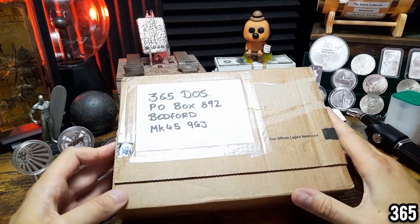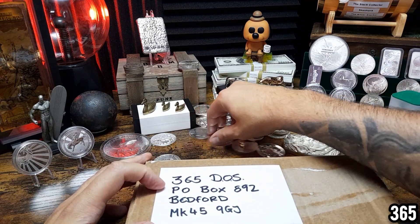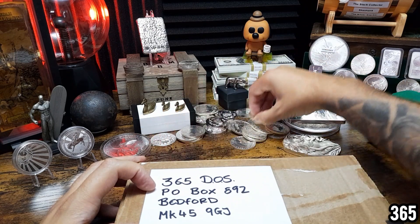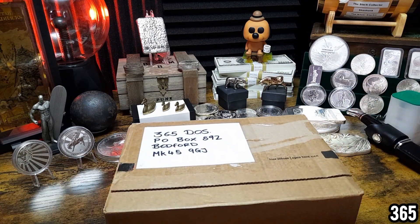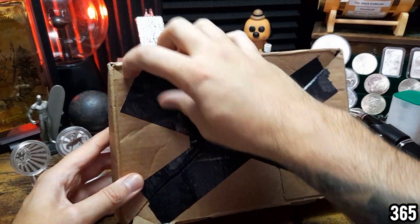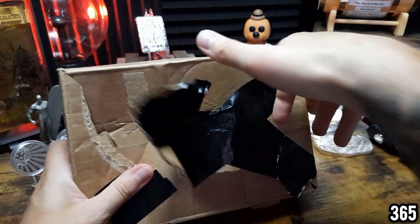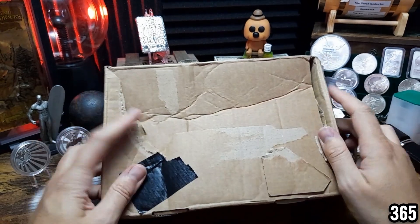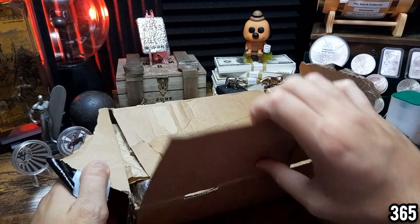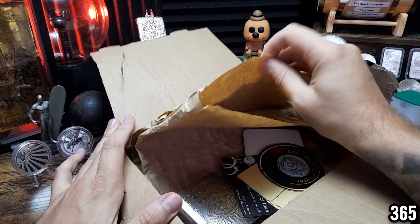This is my second PO box mail call on the channel, so let's get straight into it. I need to move some of these items back to give myself a bit more space to work with. The Stack Collector was so quick dispatching this — it was literally the same day I announced I had a PO box that this was winging its way to me. I can already see some bits and pieces in here — wow, what have we got?